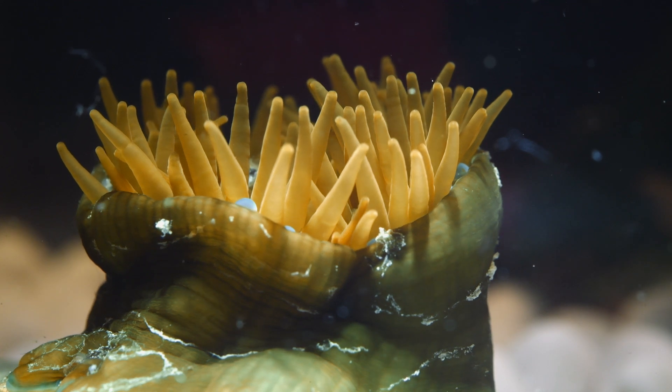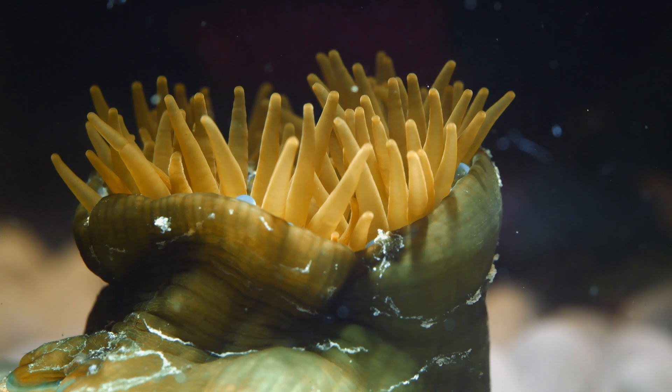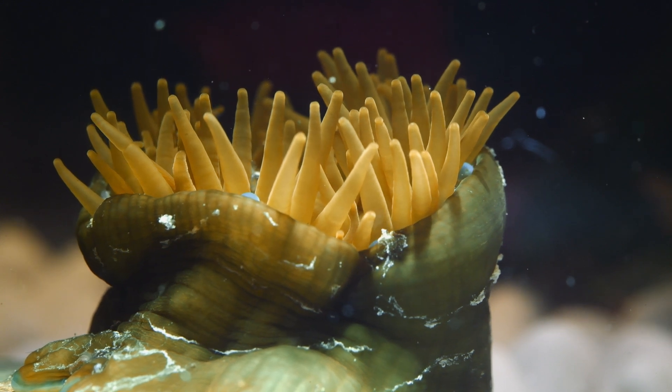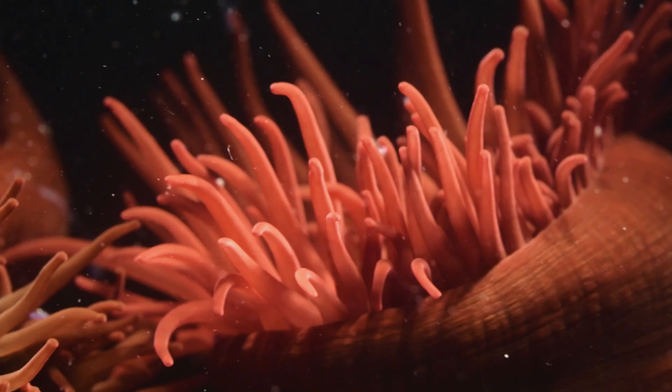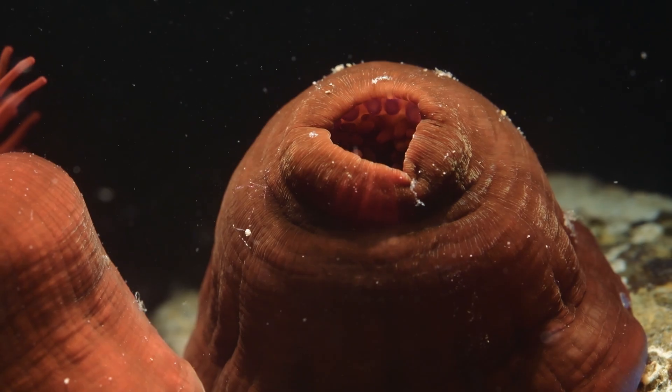These are beadlet anemones, scientifically known as Actinia aquina, and one of approximately 12 anemone species commonly found here in the UK. Beadlets are the most widespread and have varying colour morphs, the most common being red and green.